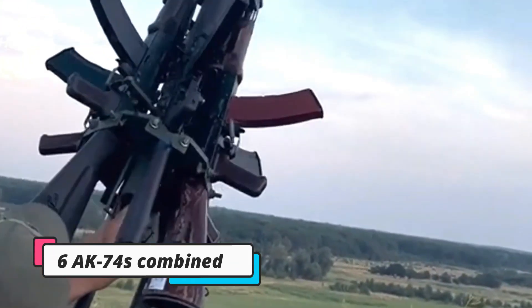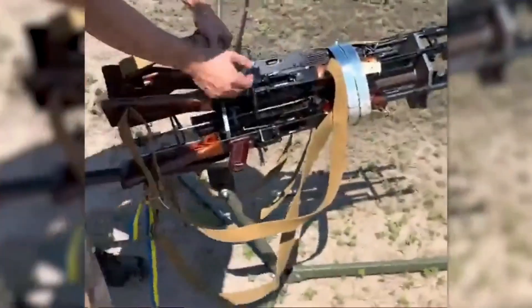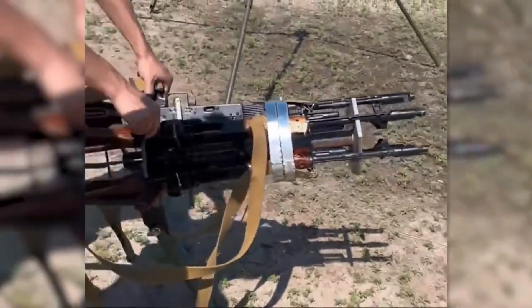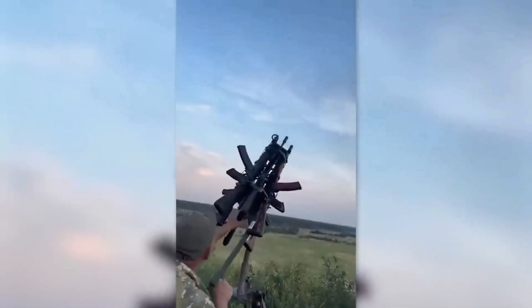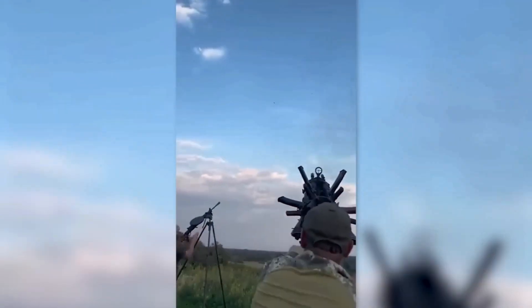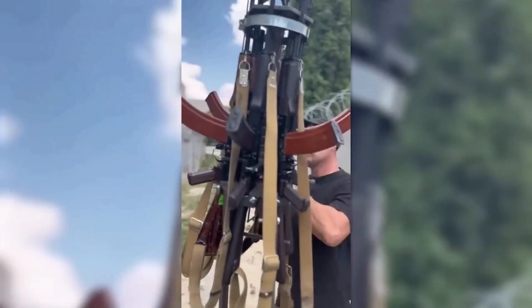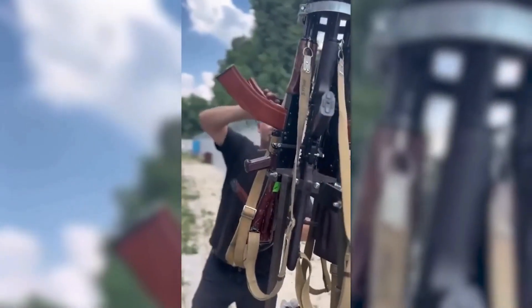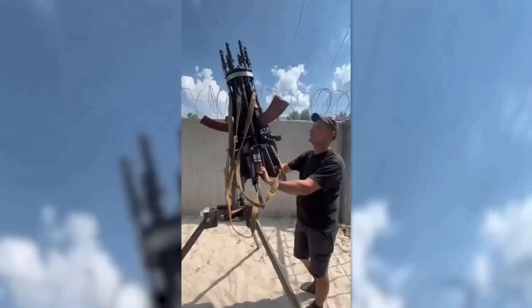Ukrainian forces have demonstrated remarkable ingenuity by creating an improvised weapon consisting of 6 AK-74 assault rifles combined together. This Gatling-style machine gun features 6 AK-74 rifles mounted on a circular, hand-welded iron structure, secured to an internal frame with a central charging handle and trigger system that interconnects all six individual triggers, allowing for synchronized discharge. The rifles are mounted on a round base with a metal tube welded from one end to the other, acting as a tie, with a handle enabling movement of the entire structure through 360 degrees.